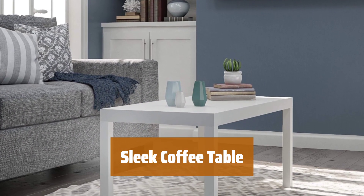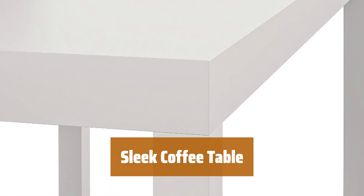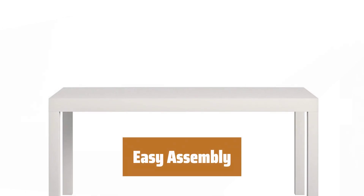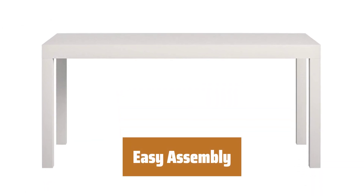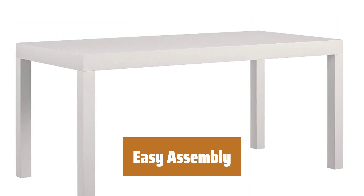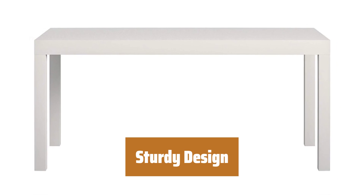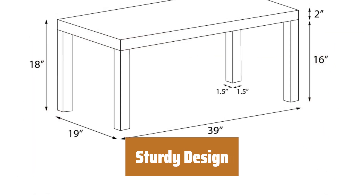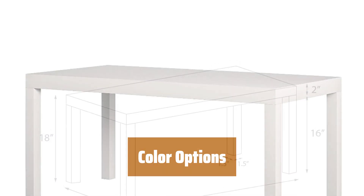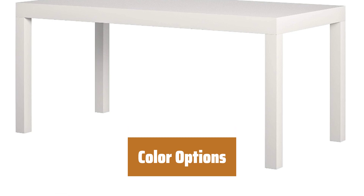Number 5. Looking for a budget-friendly coffee table? Look no further. This sleek table is not only easy on the eyes but also easy on the wallet. Forget about complicated instructions and tools — this table is a breeze to put together so you can start enjoying it in no time. Don't let its low price fool you; this table is built to last, providing a stable surface for all your coffee table needs. Personalize your space with four different color choices to match your decor and style preferences.